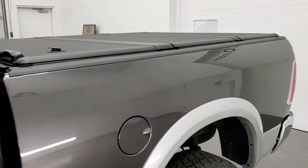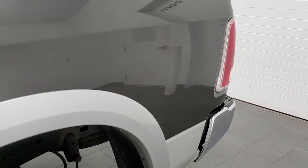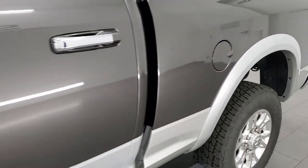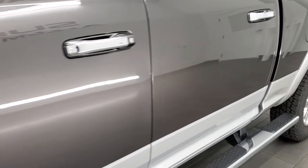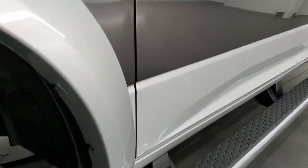Granite crystal over bright silver is the color scheme. If you like the video and want to subscribe to our YouTube channel to see the videos we do each and every day here at Summit Auto, in the bottom right hand part of the screen is a subscribe button — click that and then click the bell notifications to get updates every time we post.